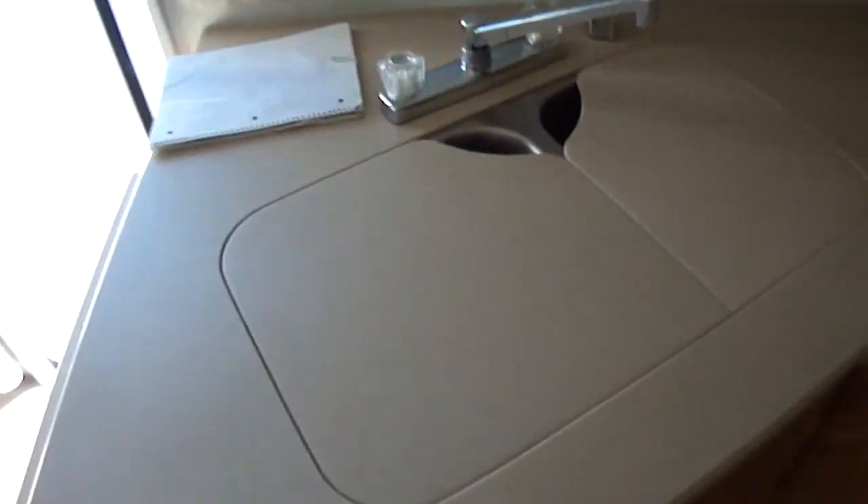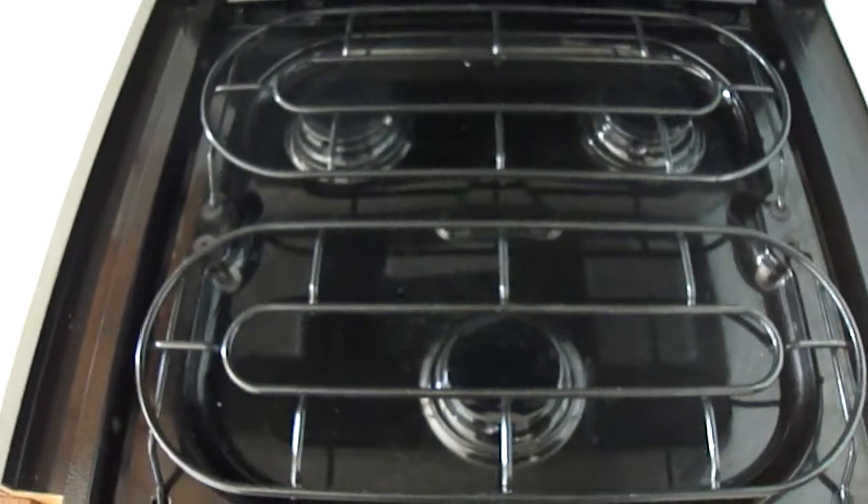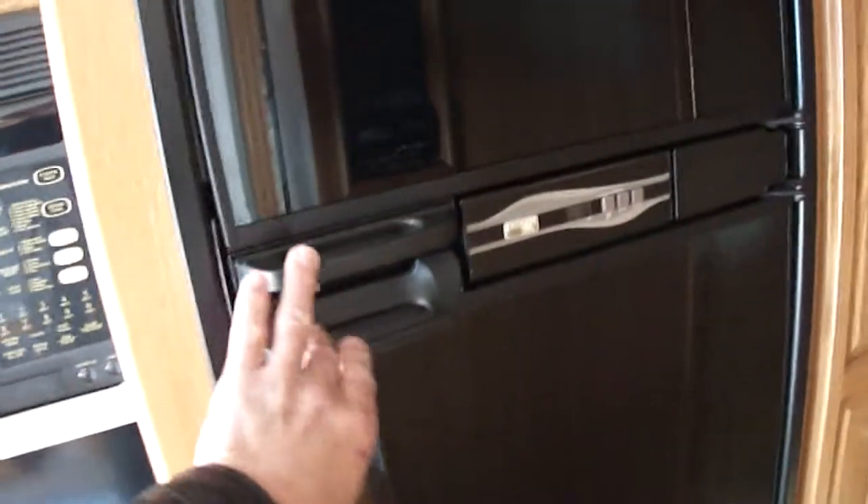Here in the kitchen we got lots of counter space. The flip-up counter gives you a little extra work room. Got a beautiful two-bowl sink for washing up your veggies and doing your dishes. Got a sharp carousel convection microwave for fast food prep, and a three-burner gas stove for whipping up your bacon and eggs. Got a gas oven for making those chocolate chip cookies. Got a Norcold two-way refrigerator freezer with an ice maker.